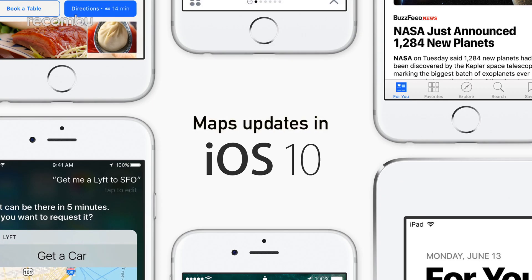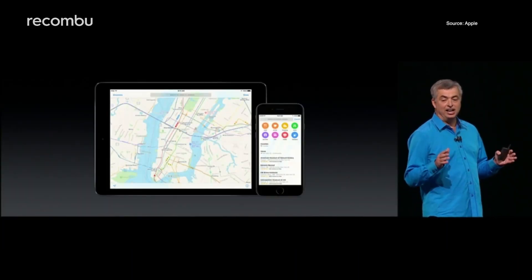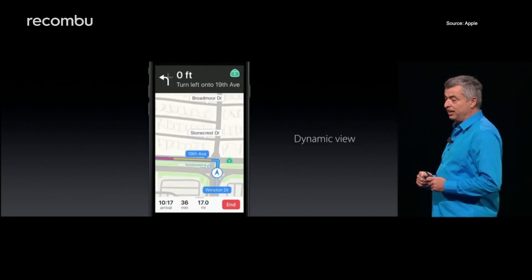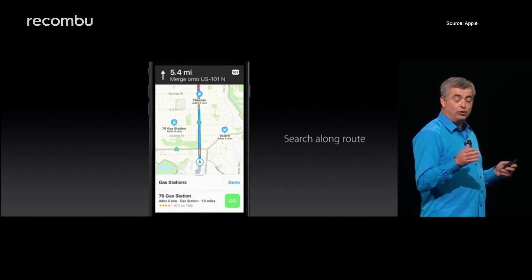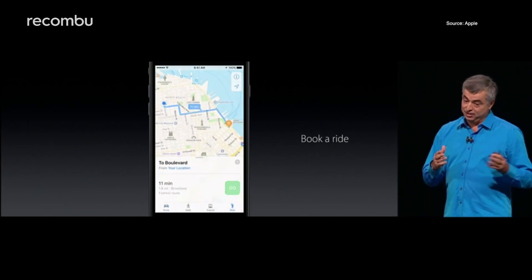Maps updates in iOS 10. Maps has also had a bit of a facelift, with a new navigation feature that works a lot like Google Maps navigation. With Dynamic View, you can see traffic conditions on the map in the form of coloured roads — red means bad times ahead — as well as upcoming petrol stations and services. Oh, and Maps also supports Uber now. Are you starting to see a theme yet?